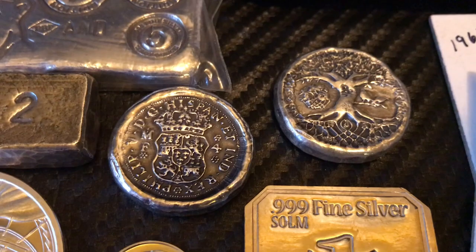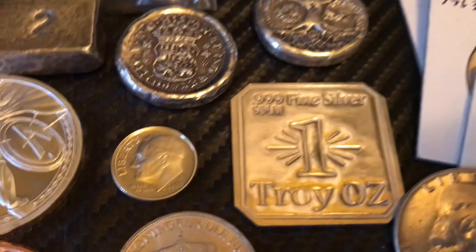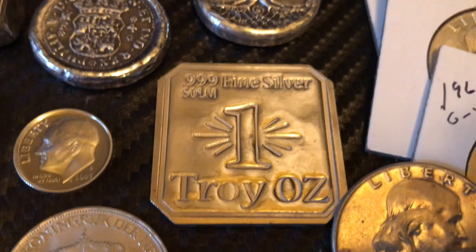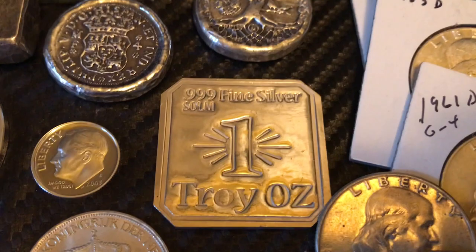Picked up this dime for my mix — thought it was kind of cool. There's also a guy on Instagram that sells beef jerky, Justin Male beef jerky — great, tasteful jerky. He's also a silver addict and I was able to acquire this bar from him. Thank you, bud.